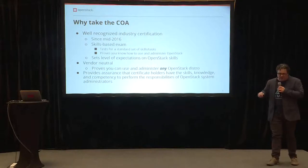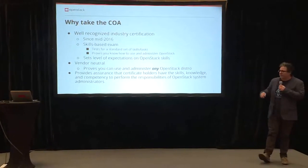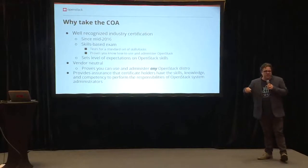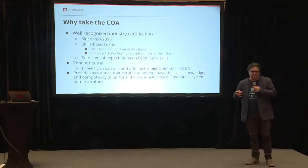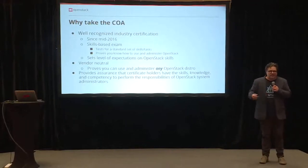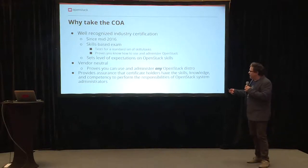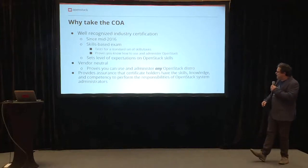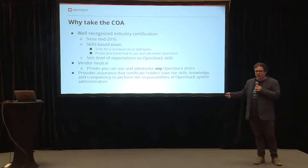Although we are partnering with Mirantis, the exam itself is vendor neutral. We have lots of training partners out there in the ecosystem helping train people to take the exam. And once you take it, it proves that you can administer OpenStack. Normally we're looking at people that have at least six months experience working and managing with OpenStack. And finally, we can provide some assurance that certificate holders have the skills, knowledge, and competency you may be looking for in an employee or co-worker.